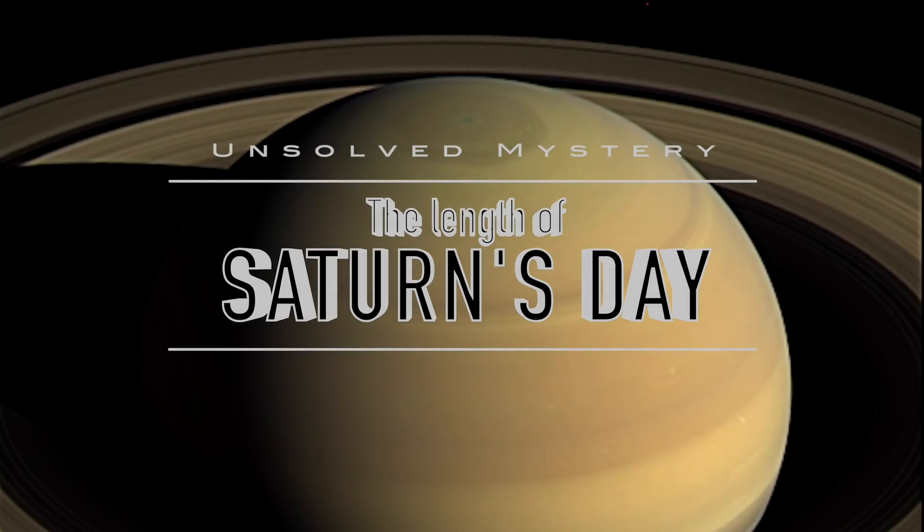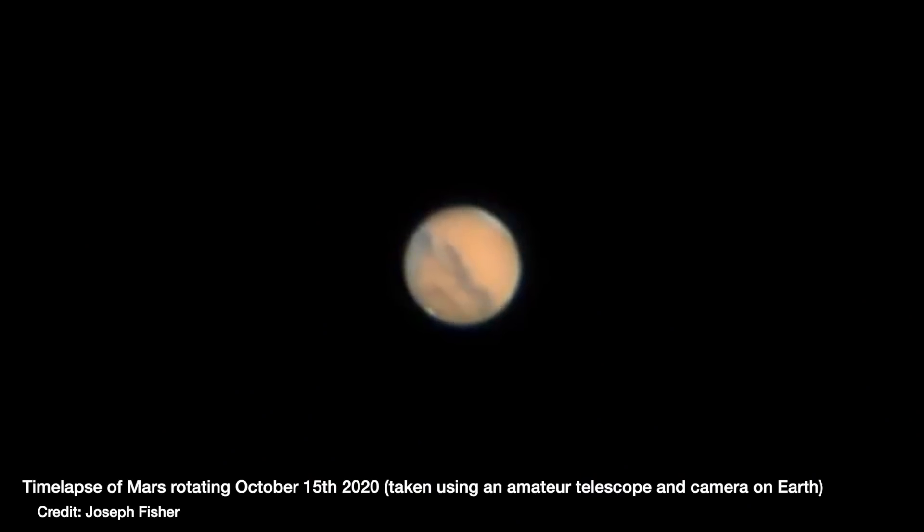To measure the rotation rate of a planet, you need a reference point — something that doesn't move, like a feature on the ground that you can stare at and wait for it to come back round and time how long that takes. For example, pick a crater on the surface of Mars, and you'll wait about 24 and a half hours until it comes back round again.